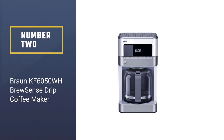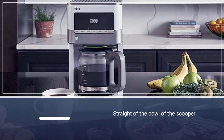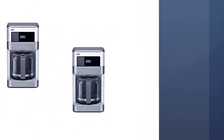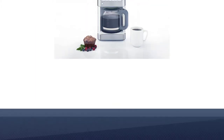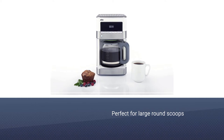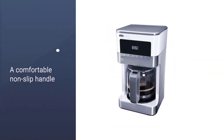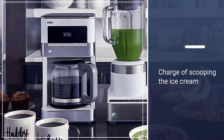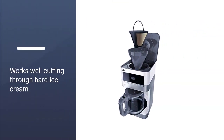Number 2: The Braun KF 6050WH Brewsense Drip Coffee Maker. It has a sleek and modern design that should enhance the look of your kitchen decor. The presence of stainless steel materials on the body gives it a higher-end look than you would expect at this price point, though the rest of the machine is mostly plastic and glass. You can program the Brewsense to produce coffee at set times, and with the water reservoir at full capacity, the machine can make 12 cups. A built-in charcoal water filter removes impurities from your water before it brews.